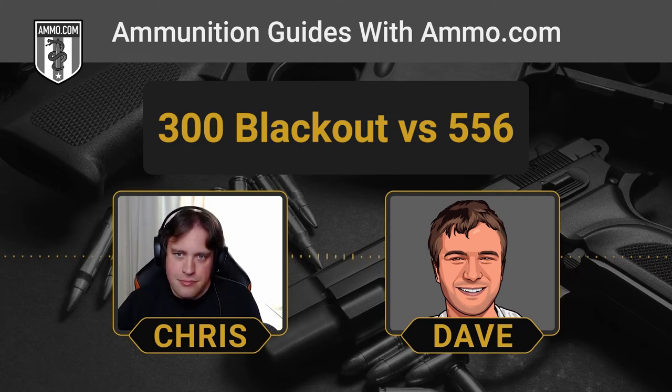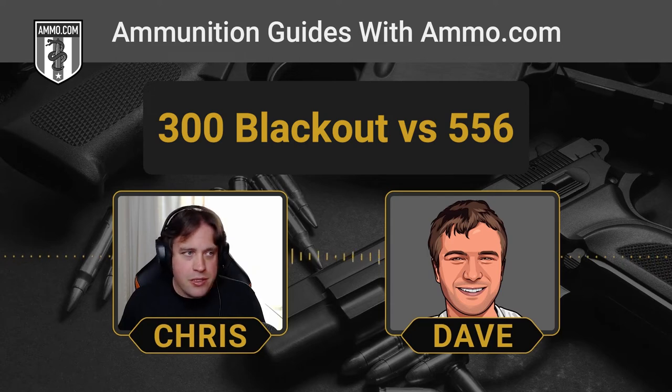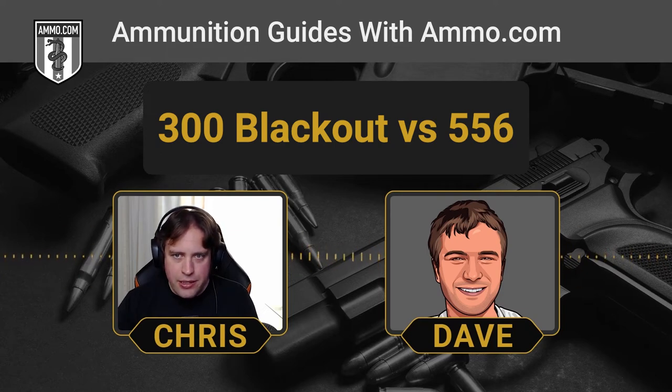We always support our armed forces here at ammo.com — when you make a purchase, check the donation box, as we donate to charities supporting troops and veterans. Wounded Warriors and Homes for Our Troops are among our customers' top charity picks. Getting back to the 300 Blackout — initially designed for that specialized military role, it's really exploded on the civilian market as a hunting round.